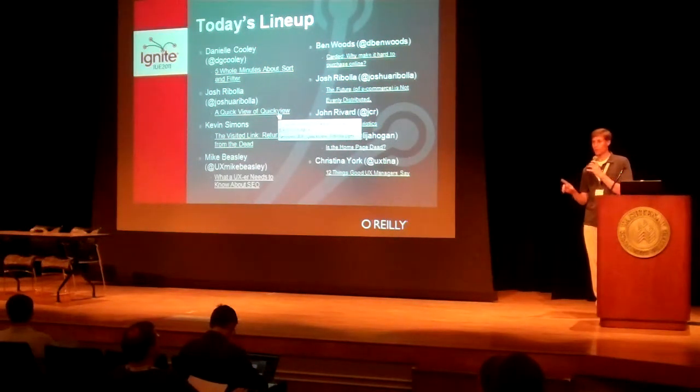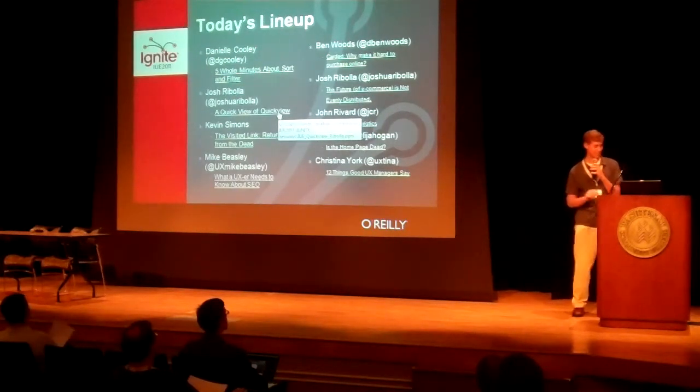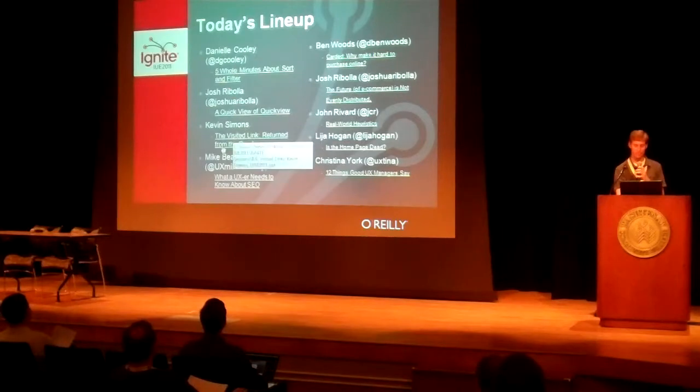My name is Kevin Simon. Contrary to your program, I am not Sarah Natsko — I am what you call a pinch hitter today. So I'll be stepping in and we'll be talking about the Visit Link.